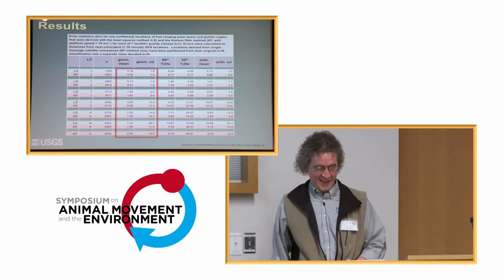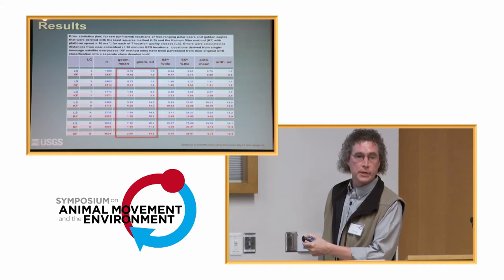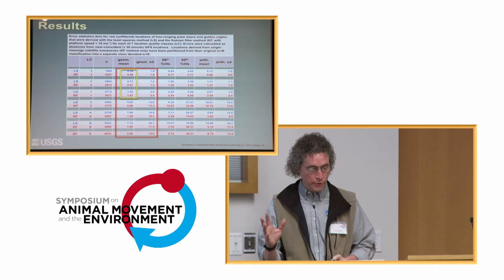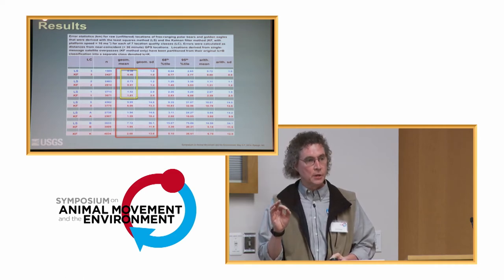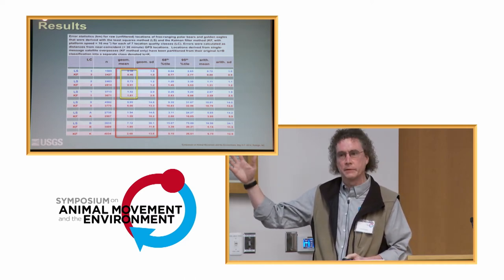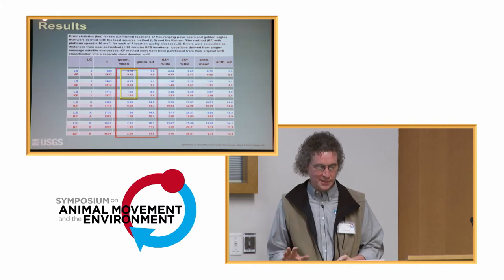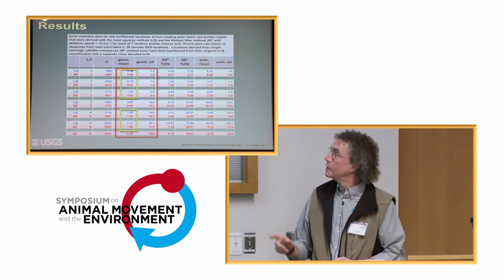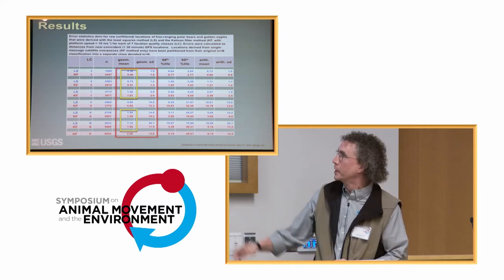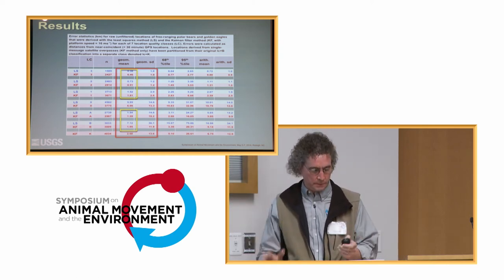Now, the numbers. I'm presenting the geometric mean accuracy because errors follow a log-normal distribution. In classes one, two, and three, the Kalman filter means — shown in red — are actually larger than the least squares means shown in blue. So you might wonder why a supposedly more accurate system has higher errors in those classes. I'll show you why: it's not that it's a less accurate system — it's in the classification threshold. In the lower quality classes A and B, the Kalman filter does outperform, and to a great degree in class B it is far superior. This is raw data, compared to GPS locations within 30 minutes as my benchmark of truth.